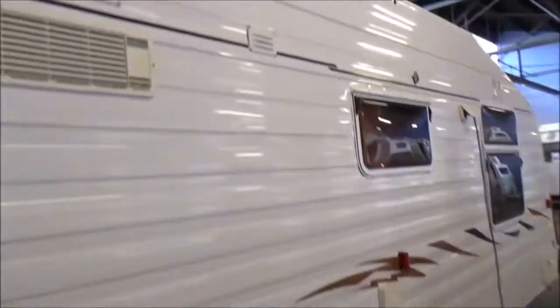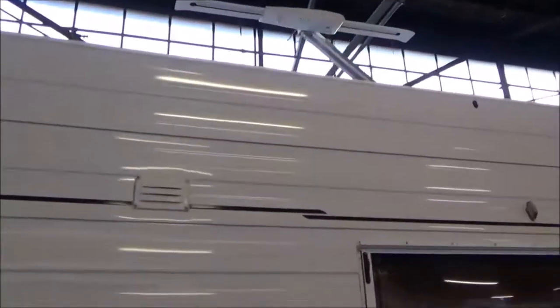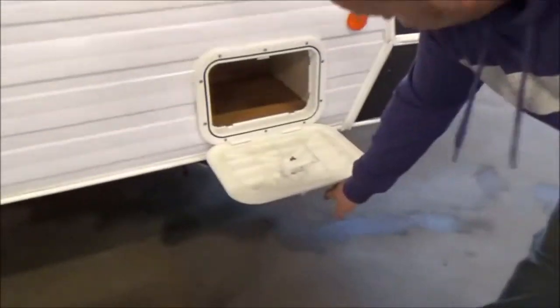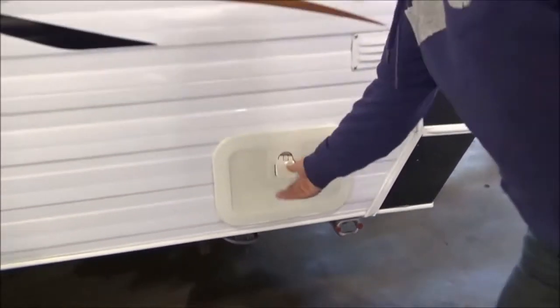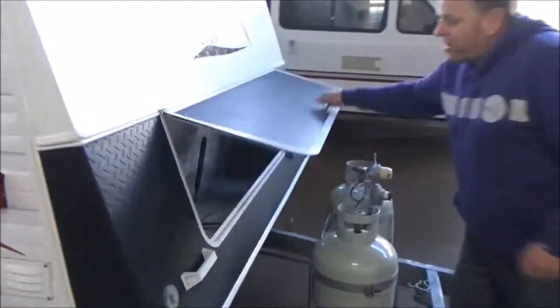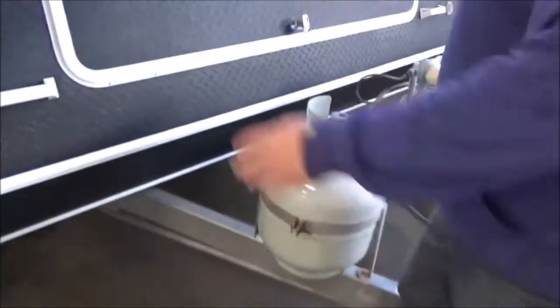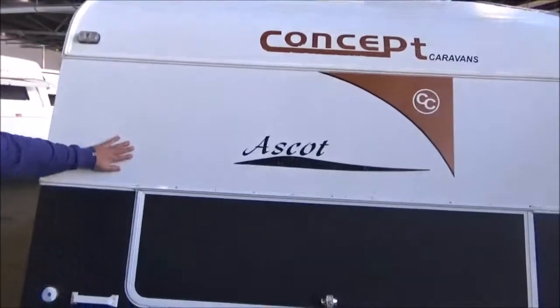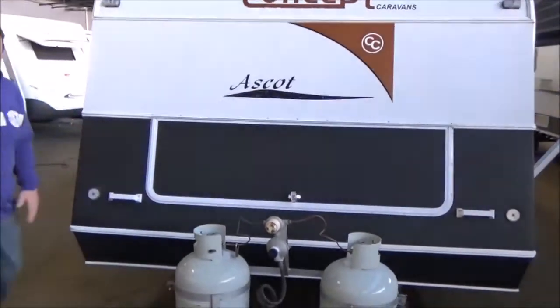We've got a wind up Winegard antenna, your Truma hot water system, dark tinted Camec windows. Great little storage option out the side here. Now this van is inundated with storage — inside, out, all over. A huge front boot, twin gas bottles up front. The condition of these vans, especially the front of the vans, which is your most vulnerable part.